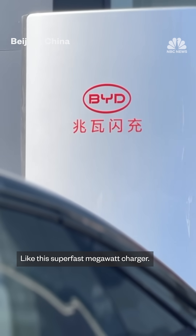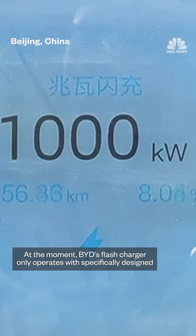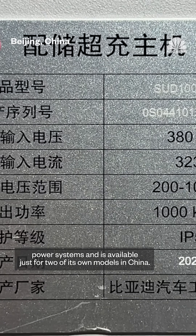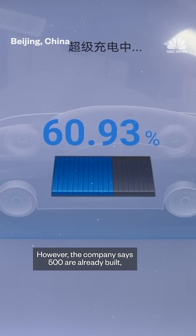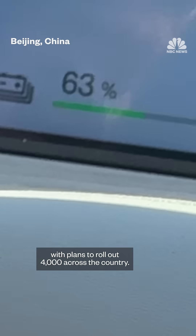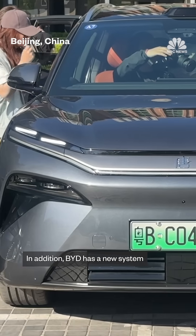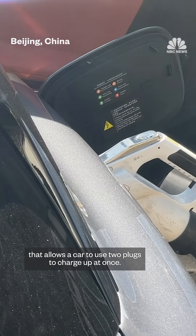Like this super-fast megawatt charger. At the moment, BYD's flash charger only operates with specifically designed power systems and is available just for two of its own models in China. However, the company says 500 are already built, with plans to roll out 4,000 across the country. In addition, BYD has a new system that allows a car to use two plugs to charge up at once.